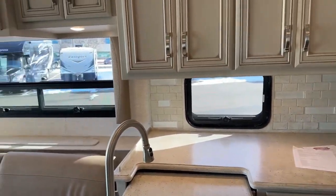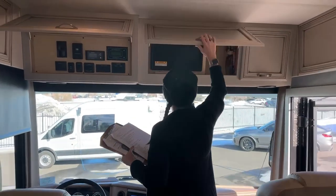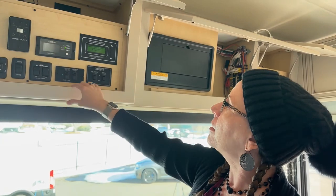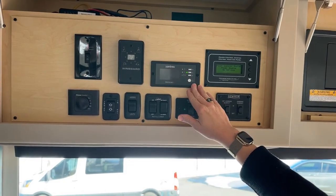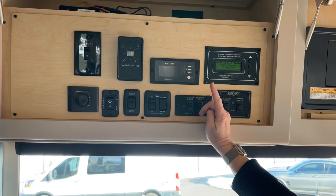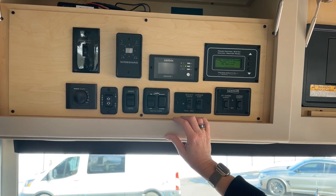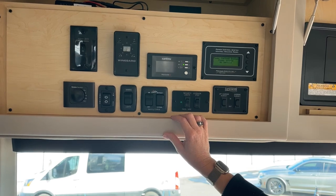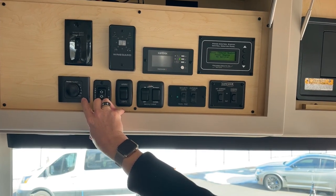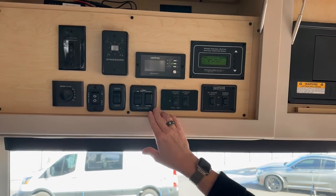One of the reasons we find ourselves so successful at our store is this video program and our ability to walk you through everything available. Here we have our power control system, our Xantrax inverter. We get an upgraded inverter with the package that includes the two extra batteries and large refrigerator. Here's our Truma AquaGo system — we only use the higher-end comfort plus in our coaches. And then we have our awning controls here.